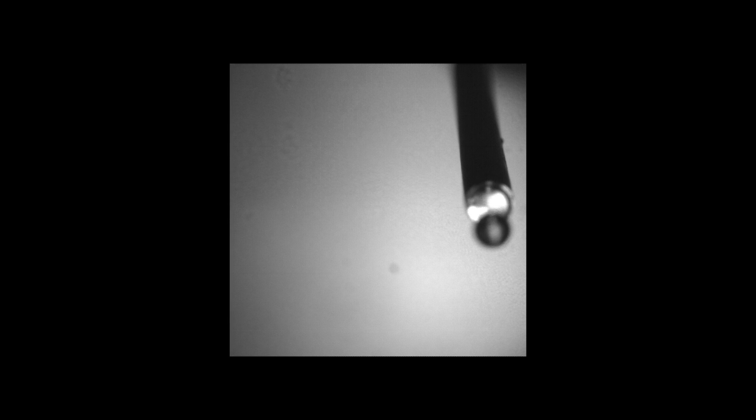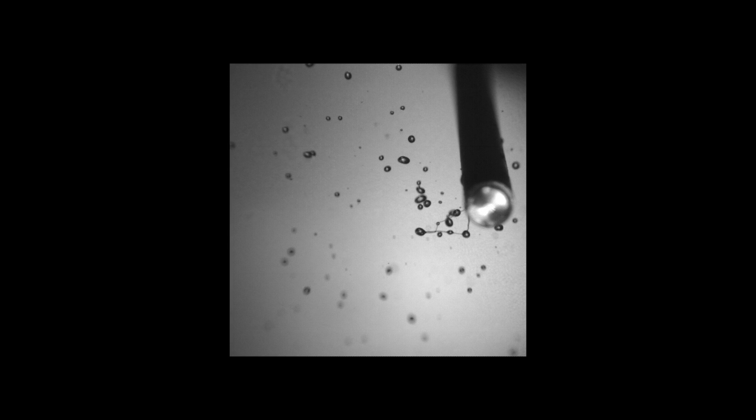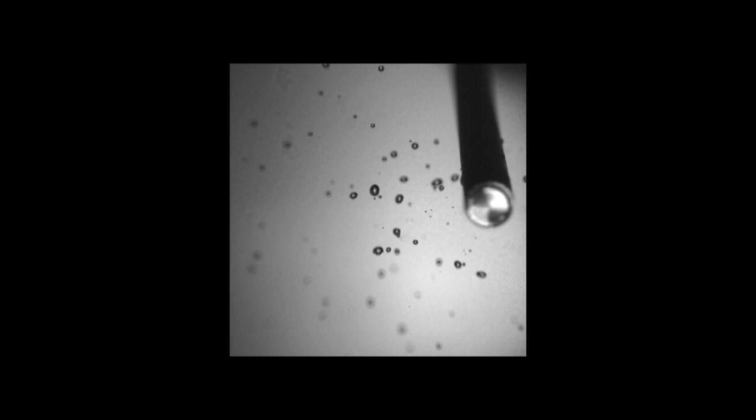However, in a newly published study, a team of MIT engineers show that they can now predict droplet size distribution, including the largest and smallest droplets a liquid could possibly produce, based on one main property: viscoelasticity, or stickiness.